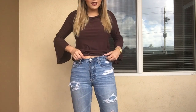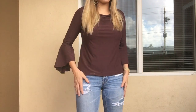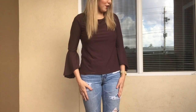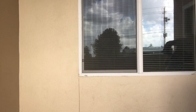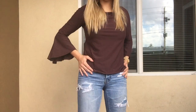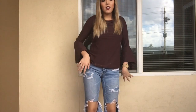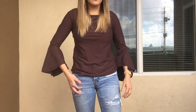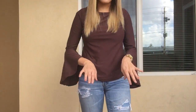My jeans are high-waisted boyfriend jeans from American Eagle with lots of huge rips in them. They are pretty expensive and honestly they can get a little uncomfortable because it is full button closures everywhere.